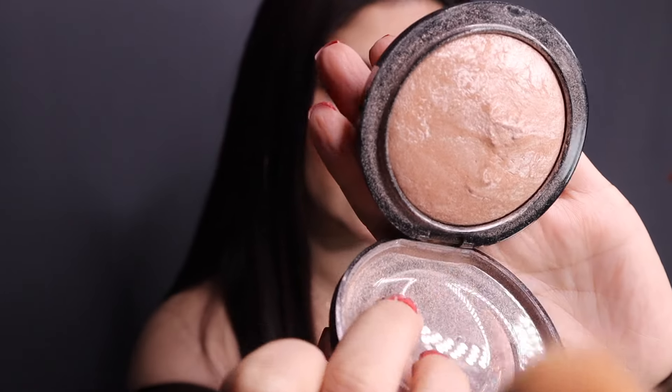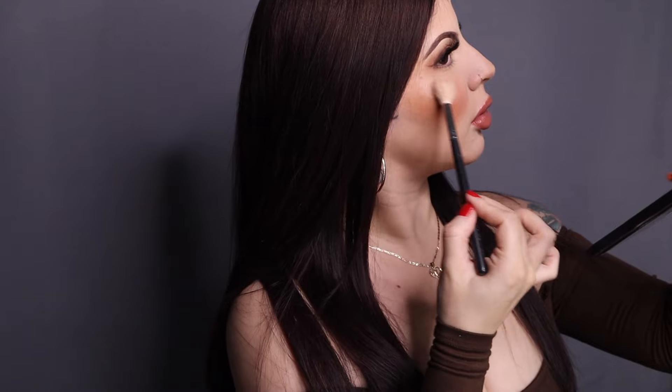Last but not least, we're gonna go in with your highlight. Mine is an OG MAC — the Soft and Gentle. If you know Soft and Gentle, you know what's up. Look at how pretty that just shimmers at you. You gotta always shine bright like a diamond. Put some right there and right there. I'm gonna go do my hair real quick and I'll be right back. Alright guys, this is the finished look. I hope you guys liked it, and if you do, give it a thumbs up. I hope you guys have a great night and I'll see you guys on the next one. Bye!